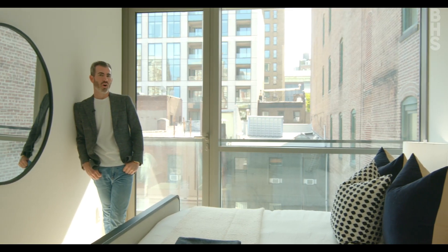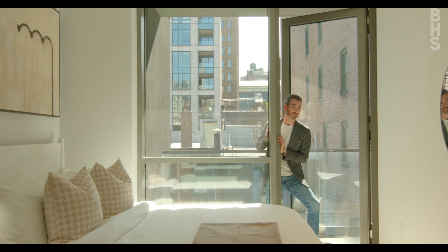Here at 128, all of our residences have bedrooms that face south with balconies. So here you have a balcony, and here you have a balcony.